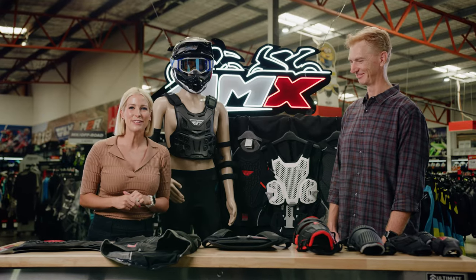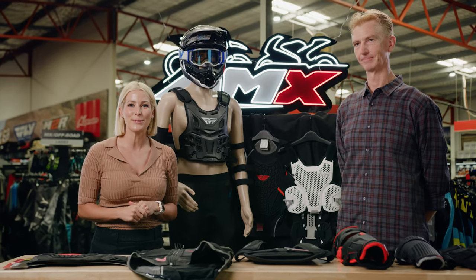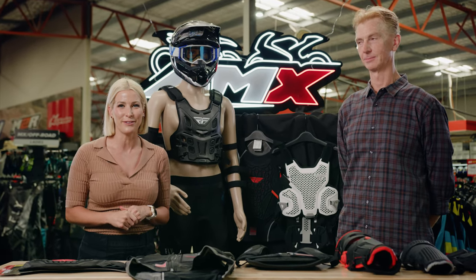Thank you so much, Duncan. If you'd like any more information on the Fly Racing Barricade armour range, head to your nearest AMX Superstore, or of course, the information is there for you on the website.